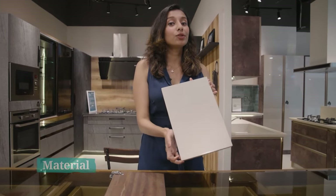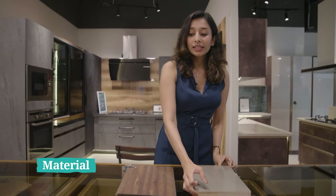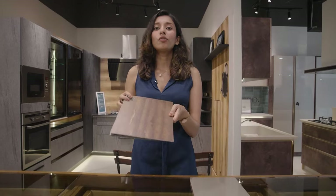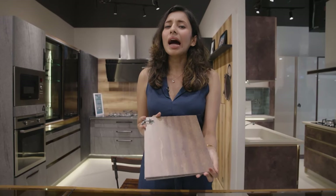Here we have two swatches of both acrylic and laminate finish. Acrylic finish is made of polymers, which is very similar to lacquered finish. Laminate is made up of flat papers and plastic resins, which are pressed together in high-pressure machinery.